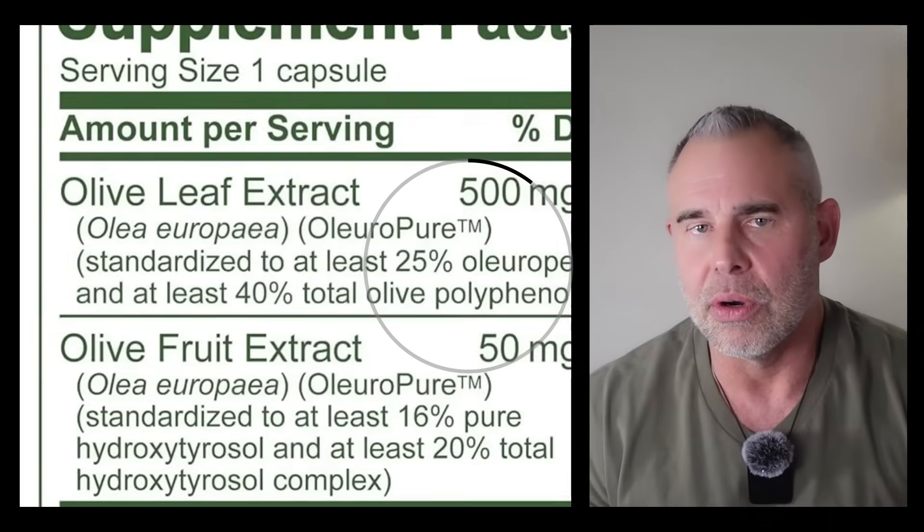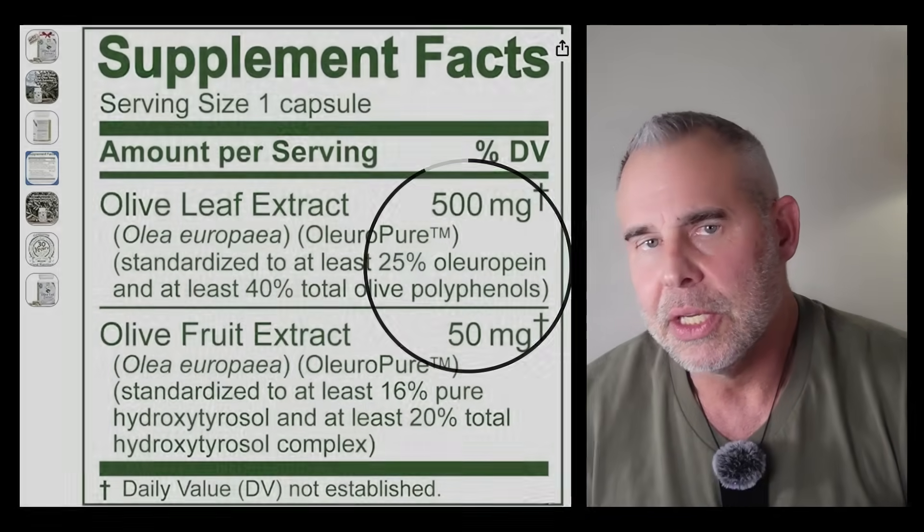For instance, two supplements can look identical on the label — 500 milligrams olive leaf — but one has 3% oleoropin, one has 20%. That's the difference between whispering to AMPK and grabbing it by the shoulders and shaking it. You want the one doing the grabbing. On the supplement facts panel, look for oleoropin X milligrams, or standardized to 15 to 20% oleoropin. If it just says olive leaf powder, 500 milligrams with no breakdown, skip it. You're paying for powder, not polyphenols.